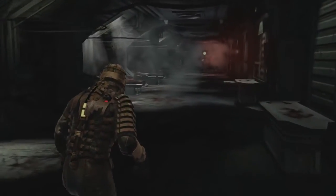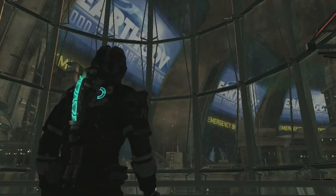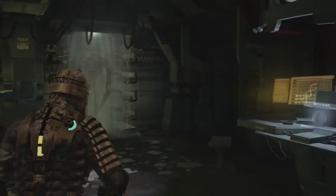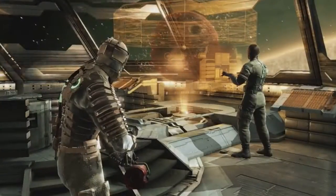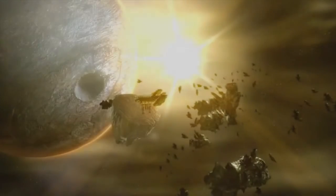To match the shattered scenery of Ishimura and the Sprawl, most lights seem dingy, yellowed and decayed. Rather than the bright reds and blues we've come to expect from sci-fi stories, Isaac's path is lit with aged yellows and whites, as though these space stations have been lost in time.